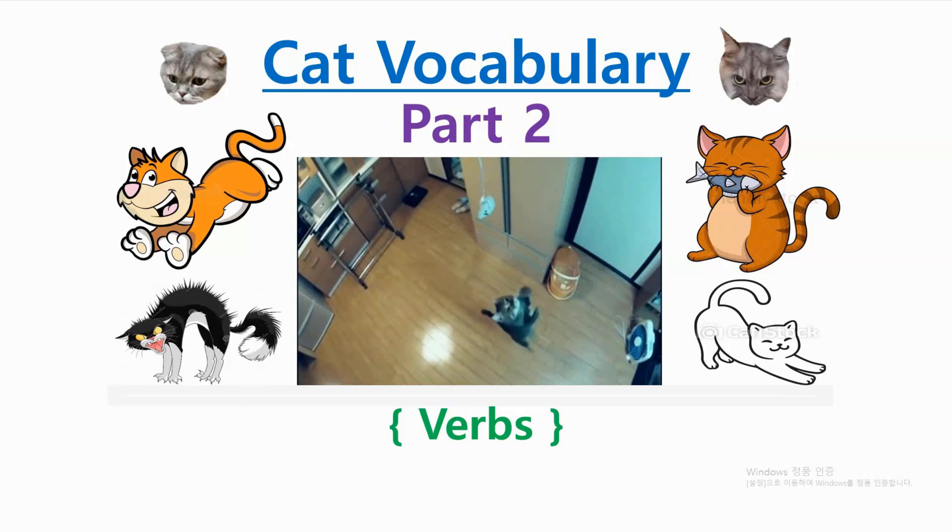This is part two in our series Cat Vocabulary Verbs.